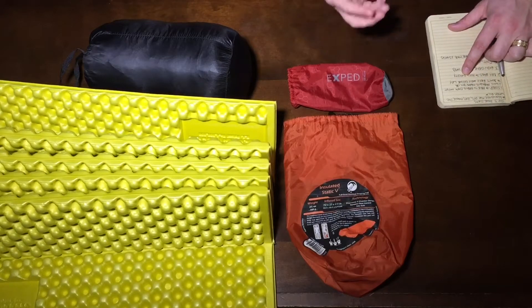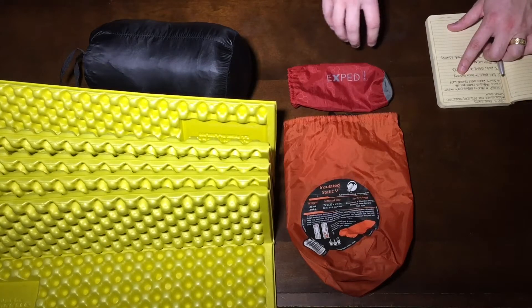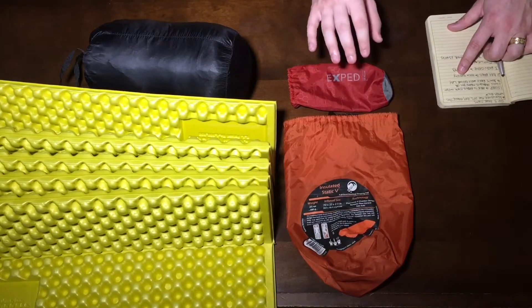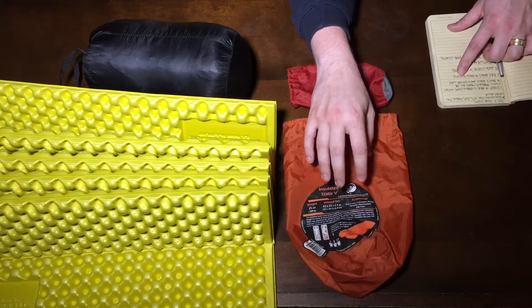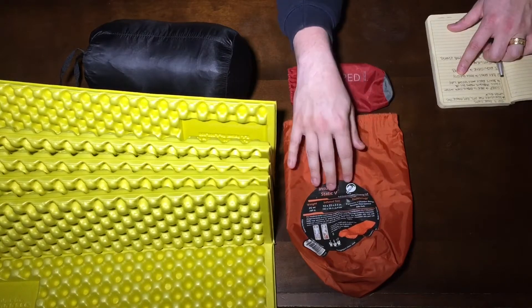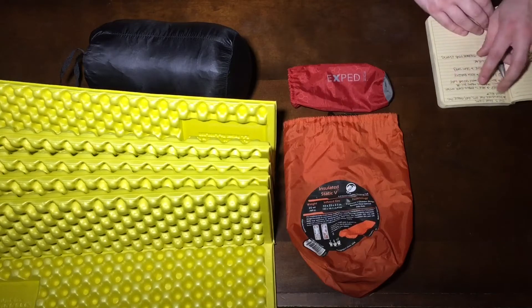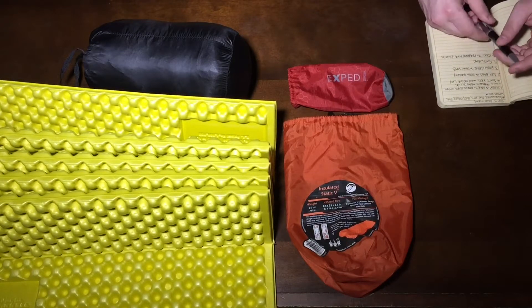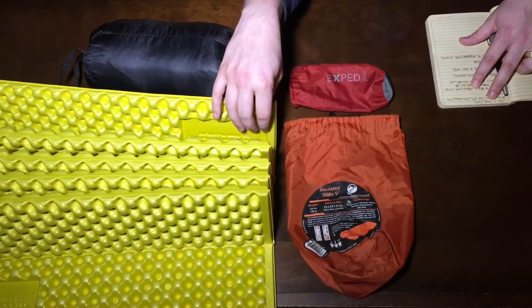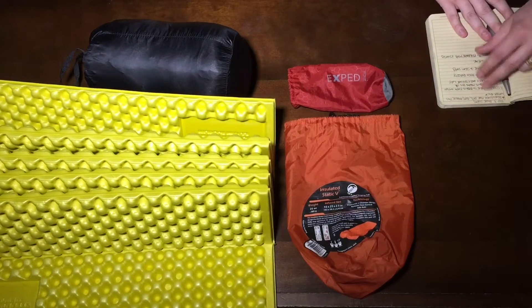I learned: if you want, bring a hammock — if you find trees you can use it, or use it as a chair or take a nap during the day. But for sure bring stuff that'll make it comfortable to sleep on the ground in a tent. I've actually got a new pad coming, but this is the one I've been using for about a year and a half. I refuse to sleep on anything less than three inches thick.